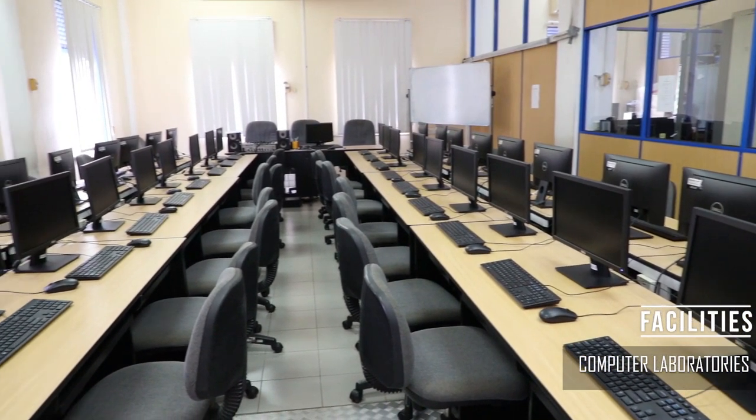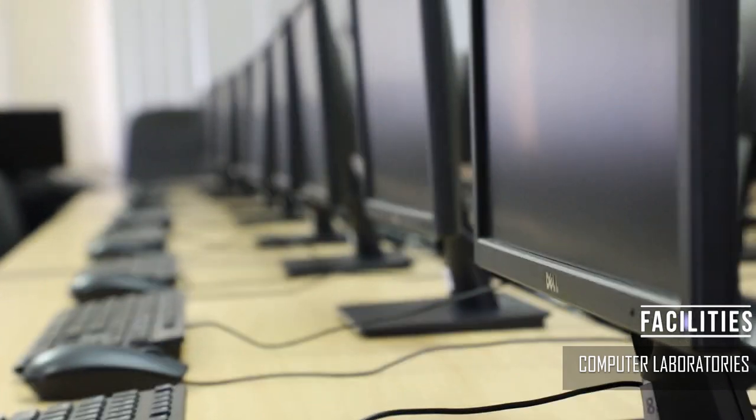Our three fully furnished IT laboratories have been tailored to improve and sustain a quality learning experience of the highest caliber.